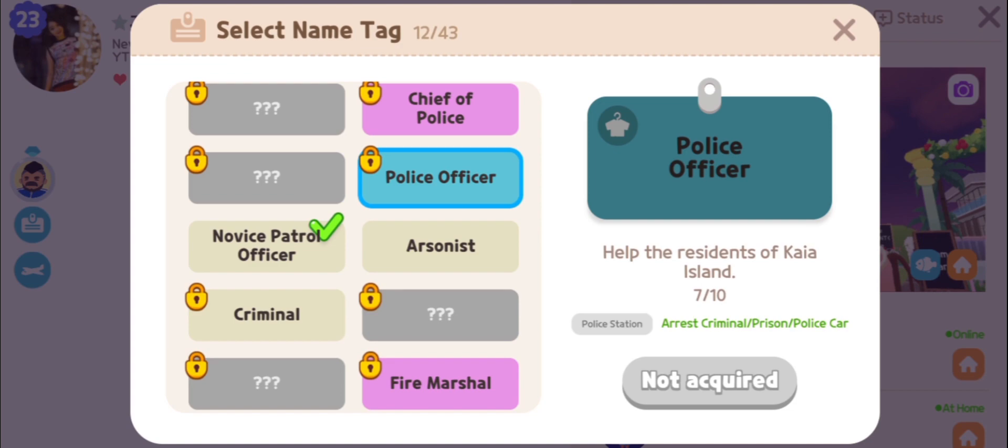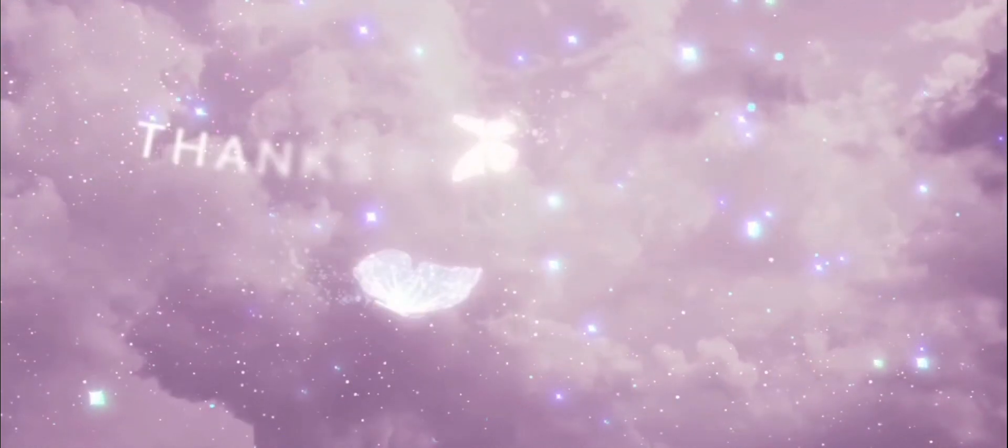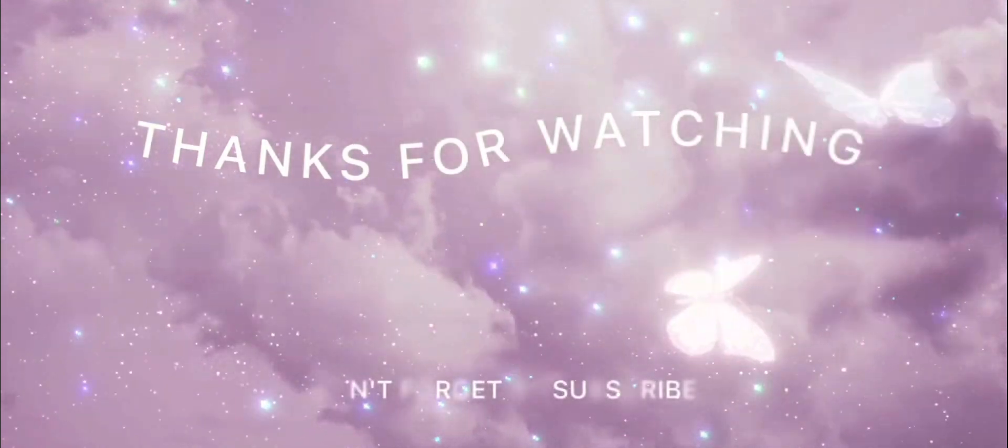Thanks for watching — don't forget to subscribe!